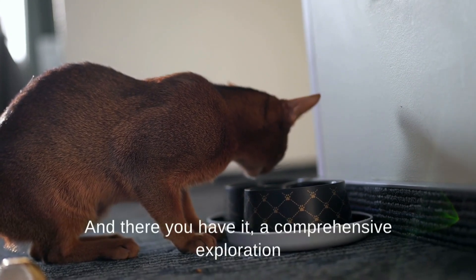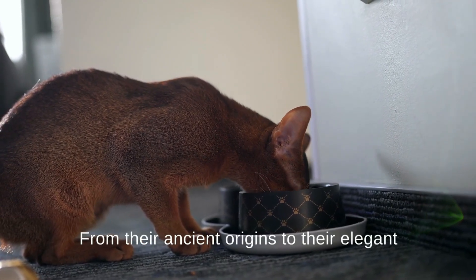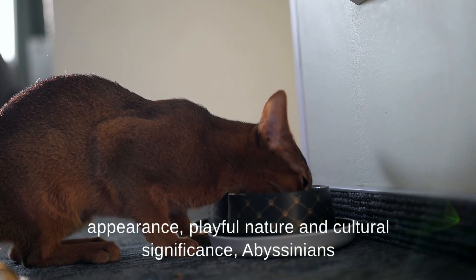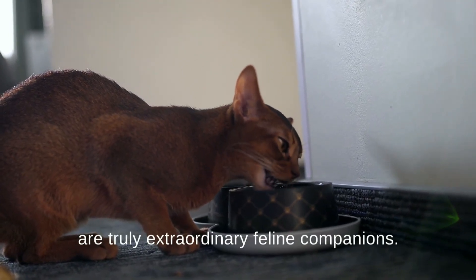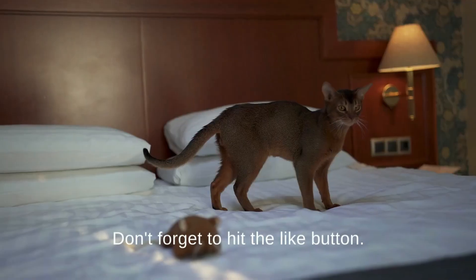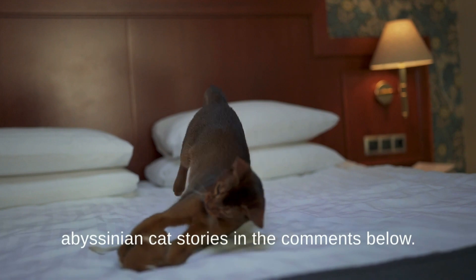And there you have it, a comprehensive exploration into the enchanting world of Abyssinian cats. From their ancient origins to their elegant appearance, playful nature, and cultural significance, Abyssinians are truly extraordinary feline companions. If you enjoyed this in-depth look into the bunny cats, don't forget to hit the like button, subscribe for more feline content, and share your Abyssinian cat stories in the comments below.